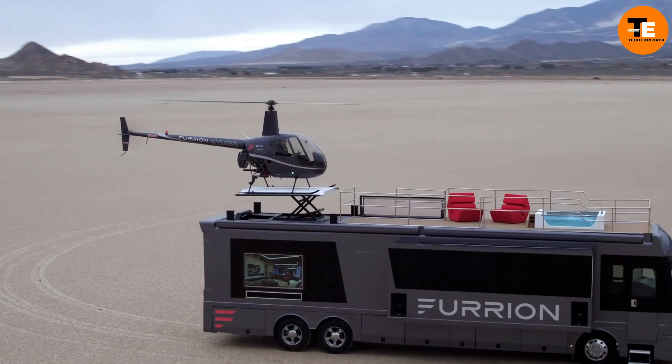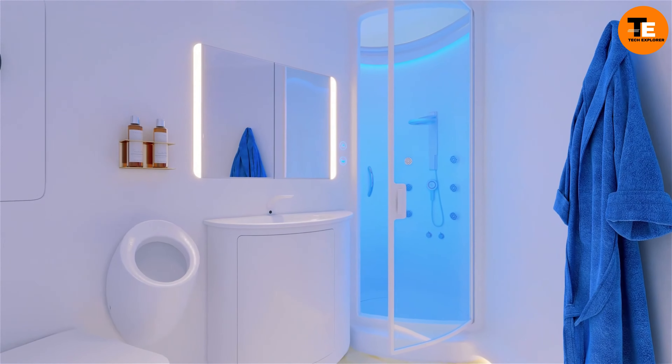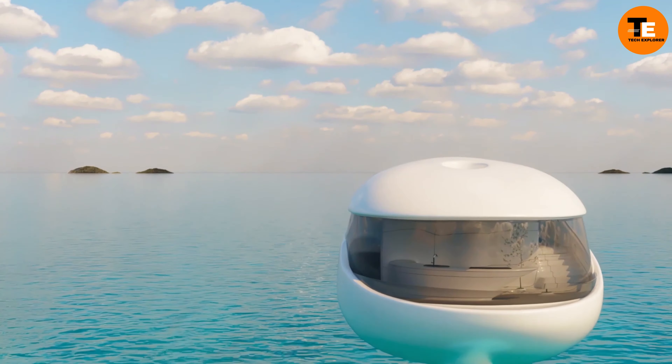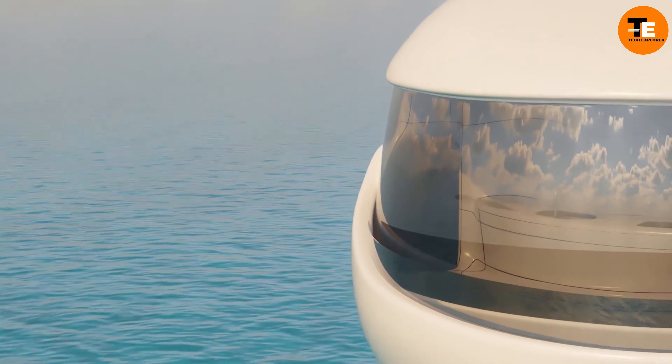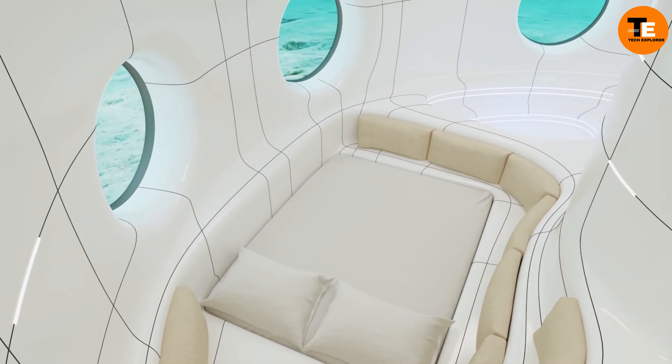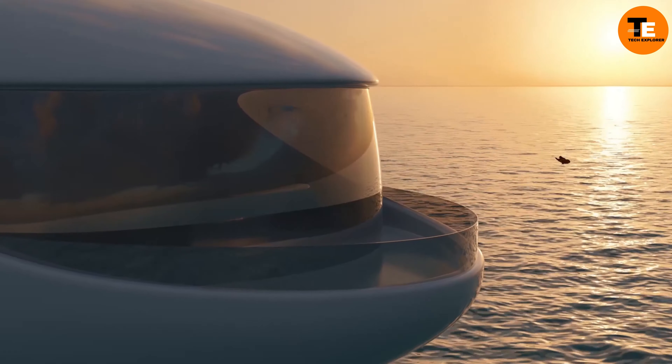including bedrooms, living rooms, kitchens, bathrooms, and storage rooms. They can be controlled via an app and come with smart features like a wave-controlled smart ring. The pods are designed to be delivered by drones for small loads and autonomous vessels for large ones.